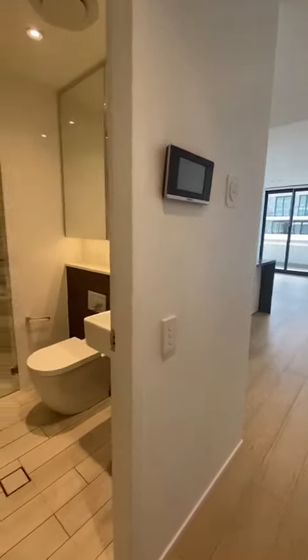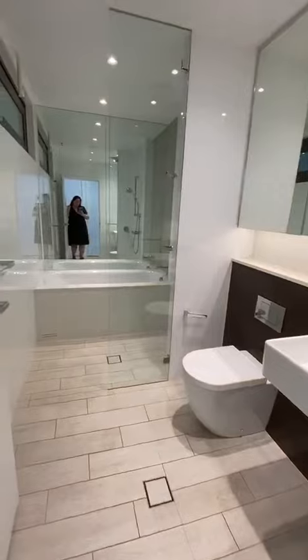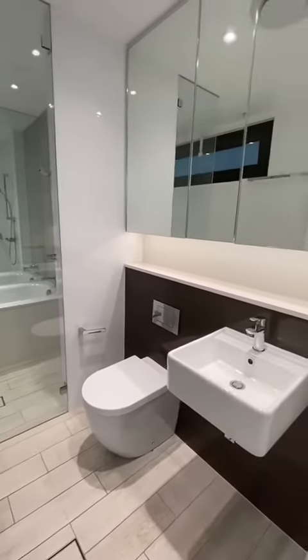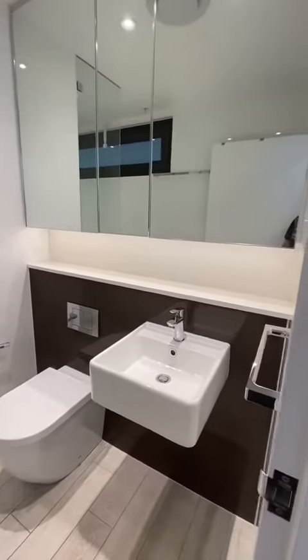Upon entering, to your left you have the main bathroom — large shower, bath, plenty of storage behind the cabinets, toilet, and vanity.